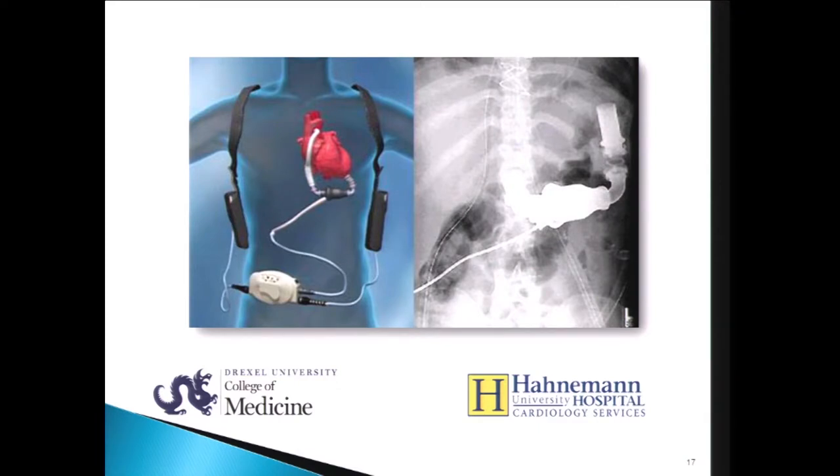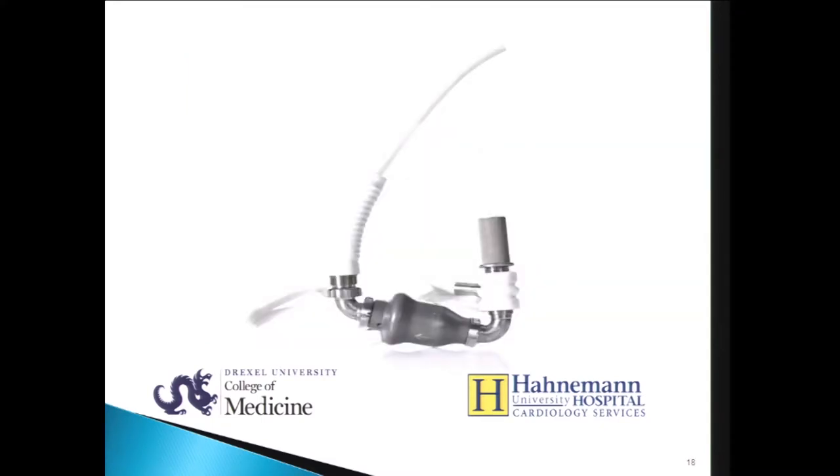Here's a picture of the HeartMate 2. This is a device that's been used extensively, both for destination therapy and bridge-to-transplant. It's an axial flow, continuous flow device. One of the disadvantages of this device is that it requires an abdominal pocket, which can be a source of bleeding and infection, and it requires takedown of the diaphragm, which can also cause significant pulmonary morbidity in patients who already have compromised lung function.